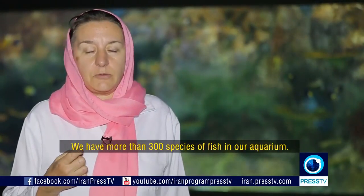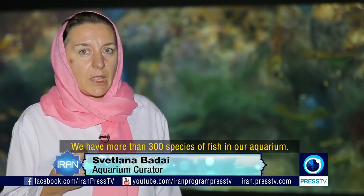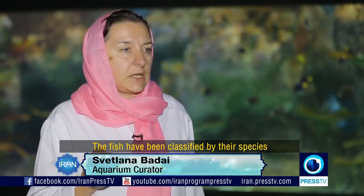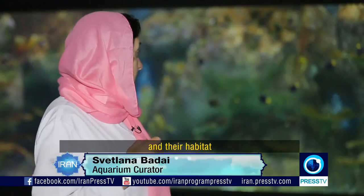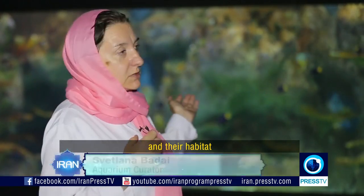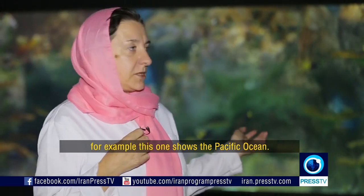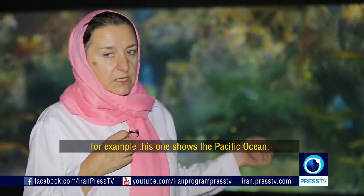In our aquariums there are more than 300 types of fish, which are represented in different regions of the world. For example, in this aquarium there are about 40 types of fish from the Indo-Pacific, which are represented in the Indian Ocean.